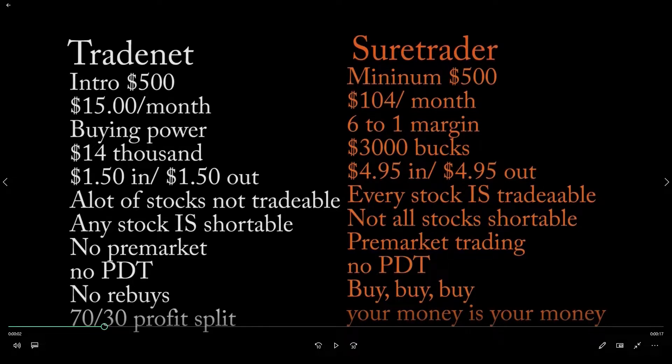For the monthly platform fee, Trade Net is $15 a month. For Sure Trader, with Level 2 and all that, it is $104 a month — so quite a price gap there, but I think it's worth it.